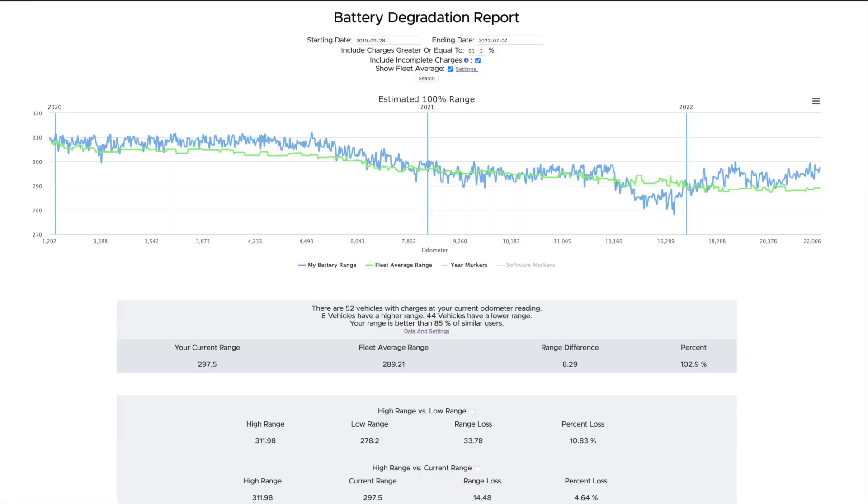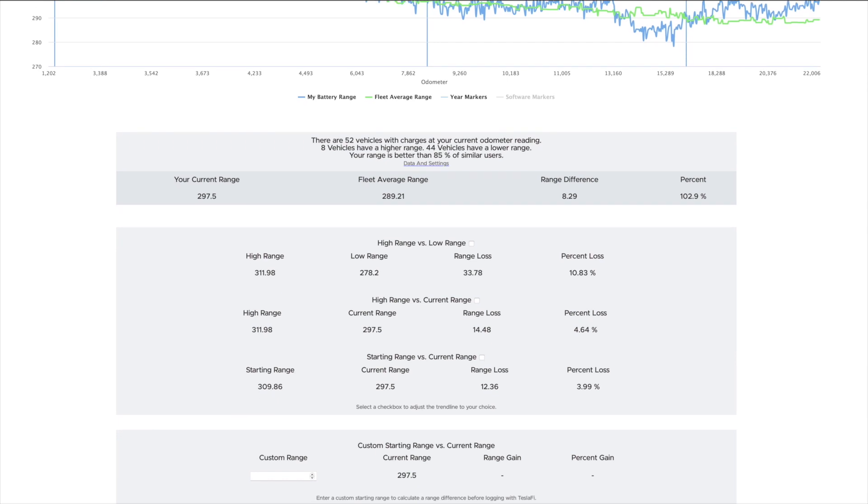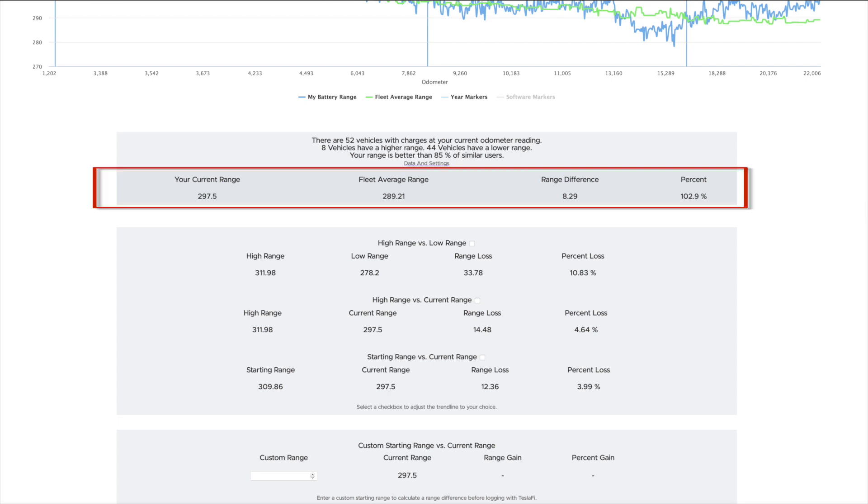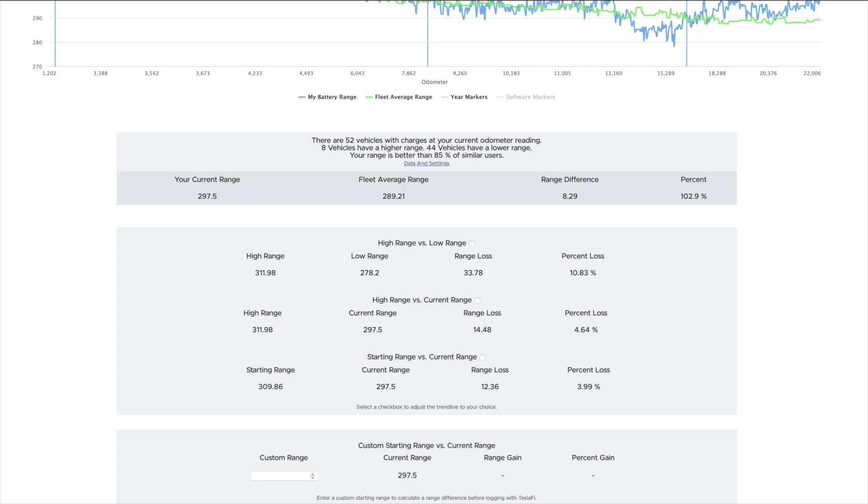For supercharging I'm a little above the average for the fleet on the number of charges. I'm guessing I'm above average because I have free supercharging miles, which means I use it more frequently than perhaps some others who have to pay. This chart looks at my battery degradation and compares it against similar vehicles within the fleet dataset. From delivery on the 28th of September 2019 to today, we started with 311.98 miles of range and our current range is 297.5 miles. There are 52 vehicles within our current odometer reading of 22,000 miles — 8 have a higher range and 44 have a lower range. The average range of those 52 vehicles is 289.21 miles, so we're slightly above that.